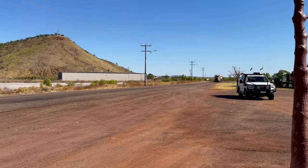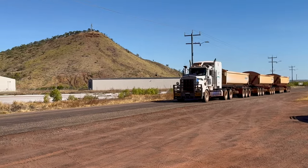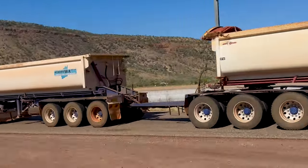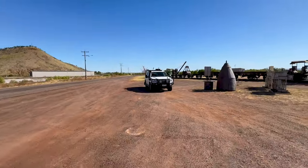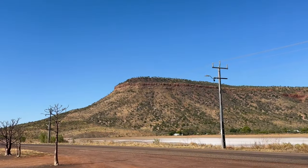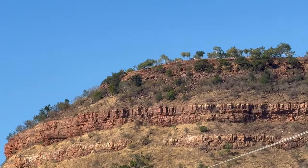Here comes a bit of a road train. It's only got three trailers — the last one that went past me had four. And if you look in the distance, up on that hill, that's where I was a little while ago taking photos, videos, and flying the drone. Way up there.